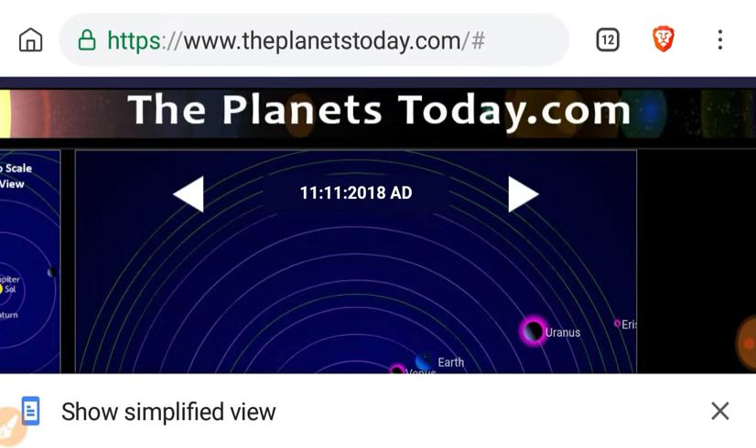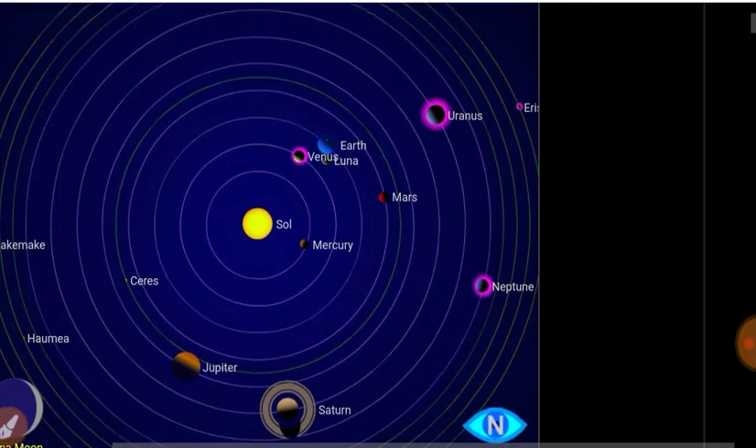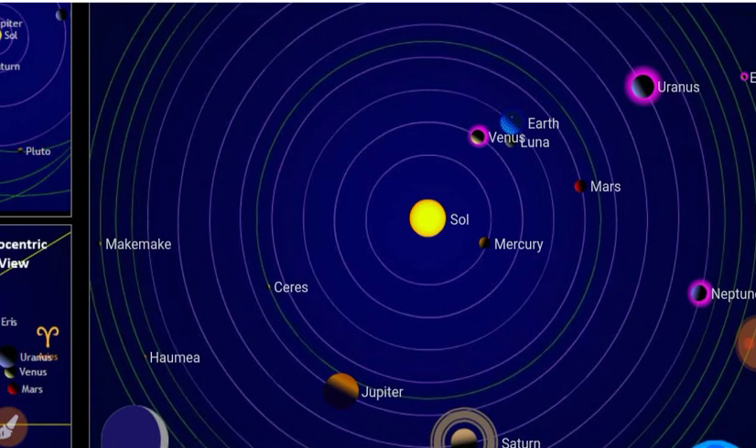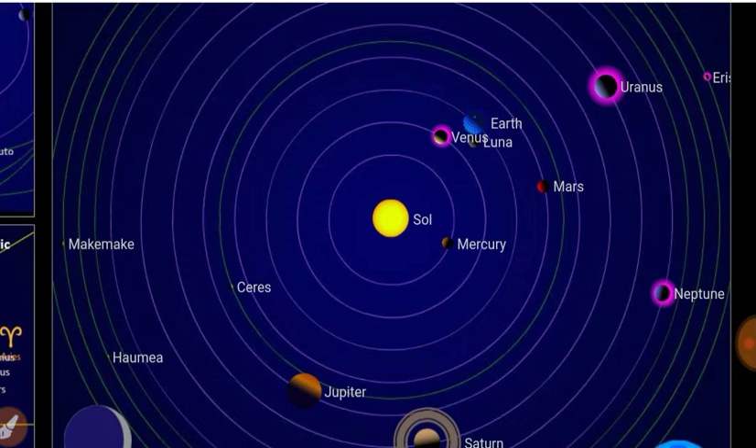Let's look at where the planets are located — there's your current solar system setup. Venus is gaining on Earth, Mercury is catching up, while Mars is getting dropped.